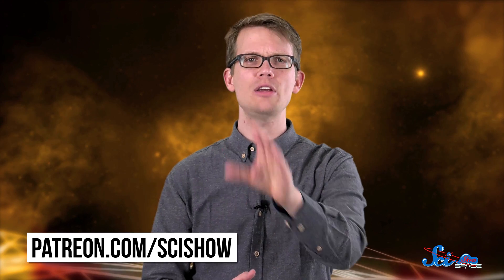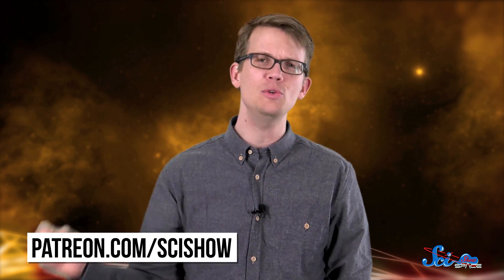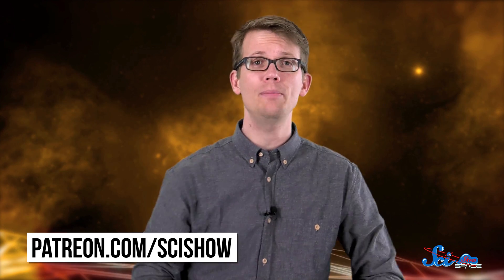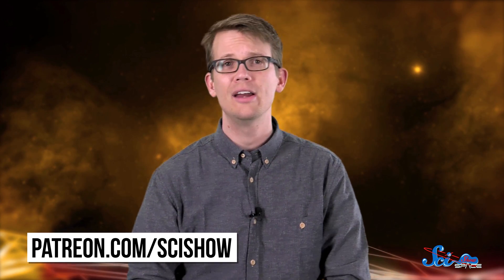This episode of SciShow Space News was brought to you by our patrons on Patreon. To help support this show, you can go to patreon.com/scishow. And for more space news every week, including more updates on the end of the Cassini mission, go to youtube.com/scishowspace and subscribe.